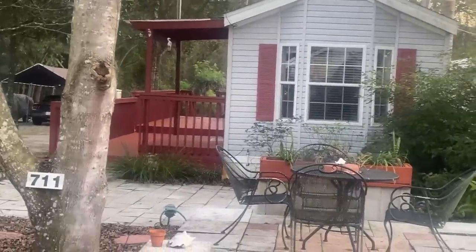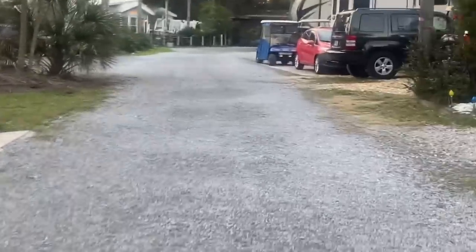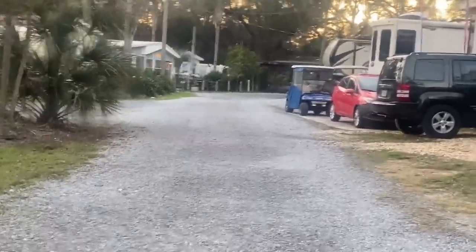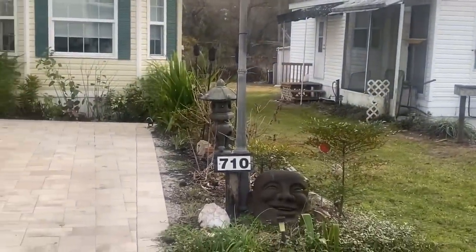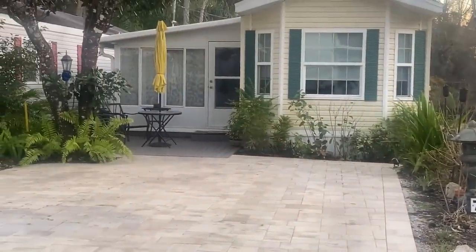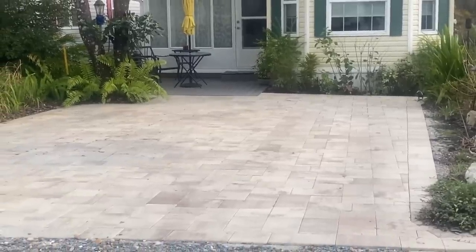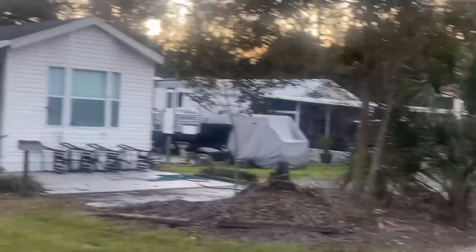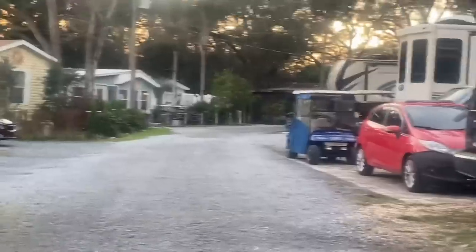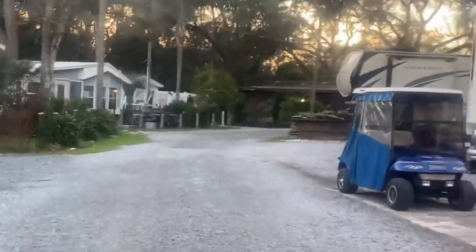Number 711. Check out this pavement here at 710 — look at that pavement. Nice, nice, nice. I'm telling you, this is campground gold for some of these places. Unfortunately it's not going to happen for me.